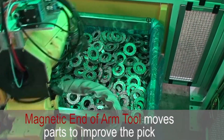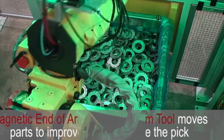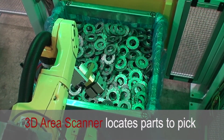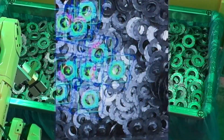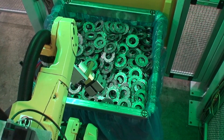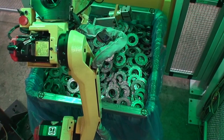The FANUC M10IA robot uses a multi-gripper to move parts. The magnetic gripper distributes parts, and the mechanical gripper picks mapped parts. This robot cell uses FANUC's latest 3D area sensor to develop an image map to perfect the picking of parts.